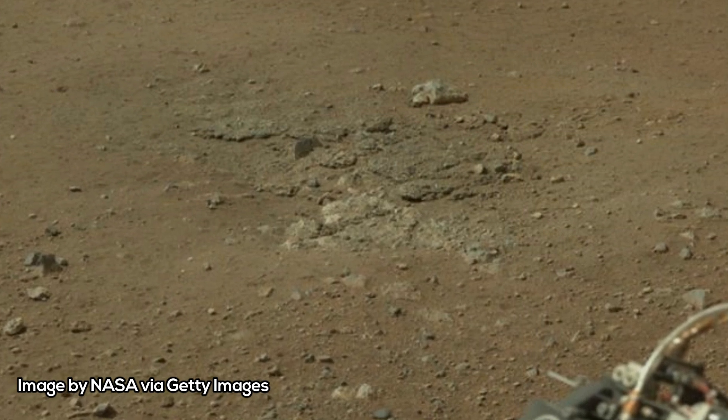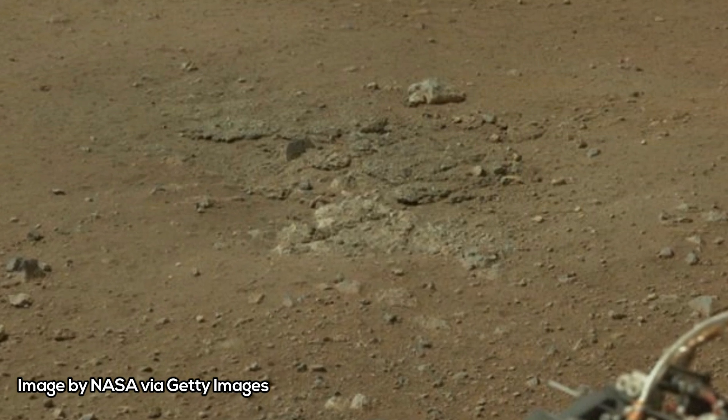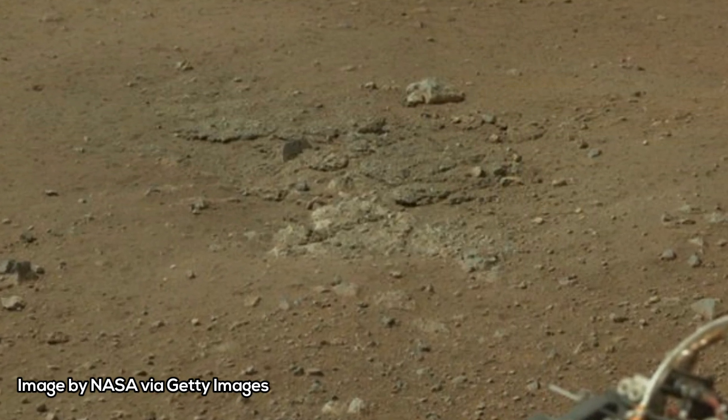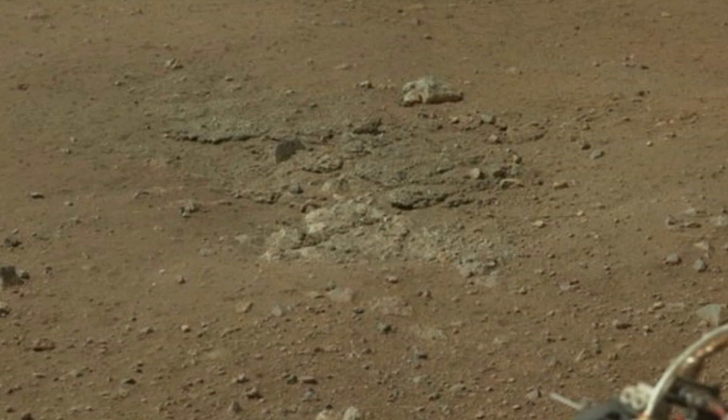The Curiosity rover had also found rocks with iron oxide minerals such as hematite and magnetite, both of which could give scientists clues regarding the oxidation levels of ancient Martian waters.